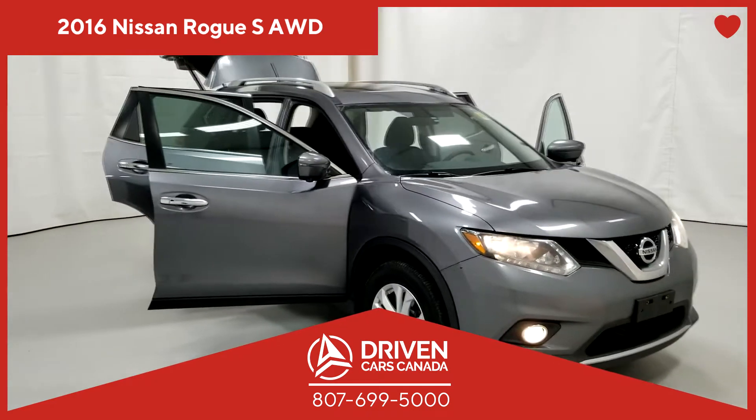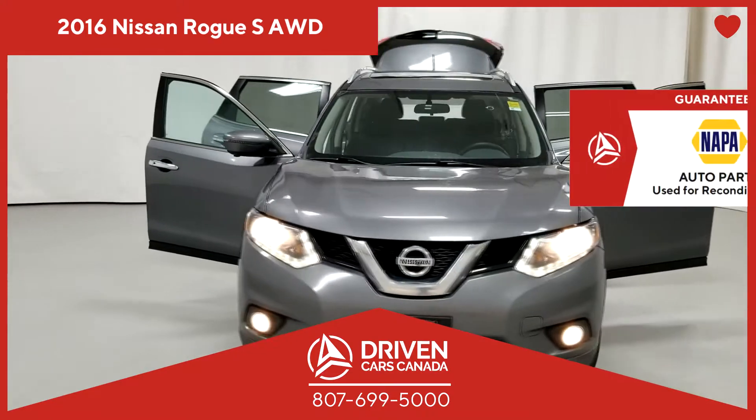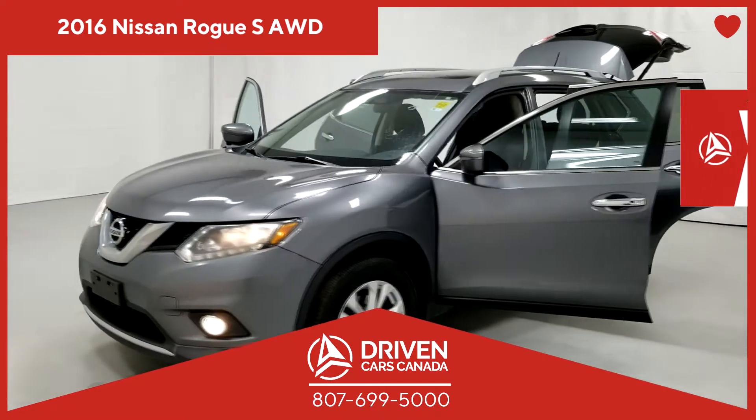Welcome to another great pre-owned vehicle deal from DrivenCarsCanada.ca. Reconditioned with the best auto parts in the industry, Napa Auto Parts.